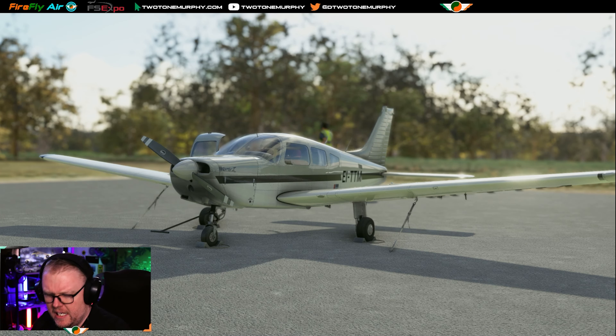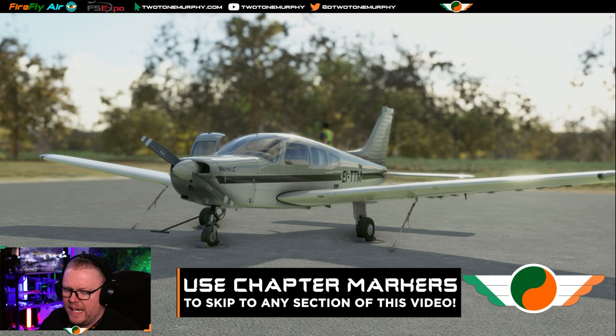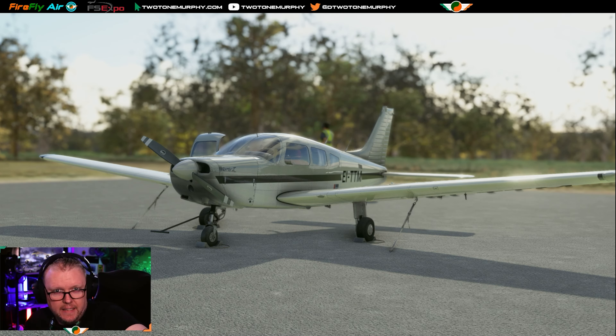Anyway, I hope you're all keeping very well. Tonight — revision! We have an ATC event coming up soon, a VATSIM event just for our lovely community. We're going to be doing a fly-in to Shannon, and we're going to pick a couple of different departure airports.